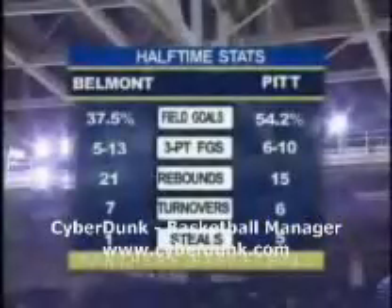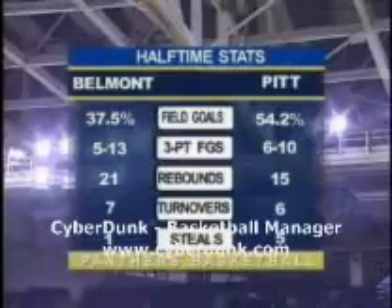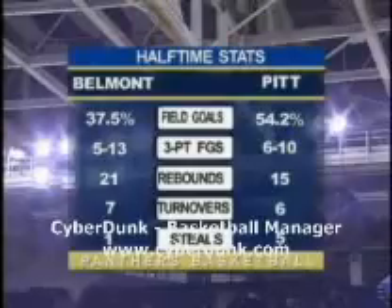Both teams are back on the court and we're going to be set for the second half shortly. Beautiful drive and finish by Jermaine Dixon. Statistically, only four offensive boards for the Panthers today — that's one area they're going to have to improve in the second half. I don't anticipate that Belmont is going to shoot 37% this second half; I think they're starting to get into their groove, running that flex offense and finding guys a little better on the perimeter.